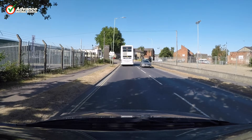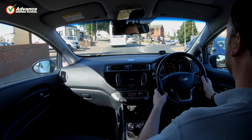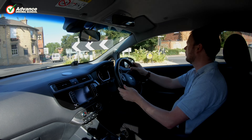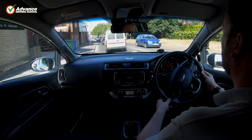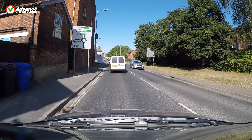We try and look right as early as possible, so we can start to anticipate other traffic. At this roundabout the oncoming traffic is blocking the black car, so it is safe to keep rolling and enter the roundabout without stopping. We must look in front of us as well though, to check the road is clear, and that we keep the correct road position at all times.